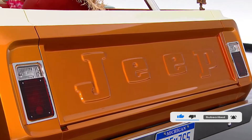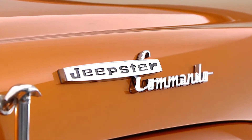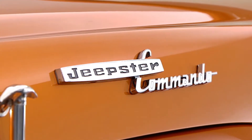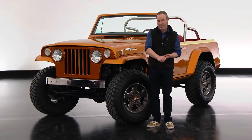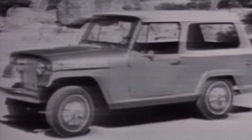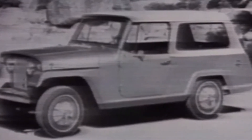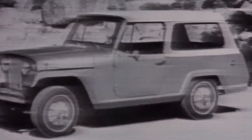This year we selected a 1968 Jeepster Commando. The Commando was important because while the CJ was at the bottom end, the Commando was a bit more special. It had a longer wheelbase, different powertrain options, and special features like doors, roll-up windows, a hardtop, a heater, and a radio — things that were optional or not even available on a CJ.